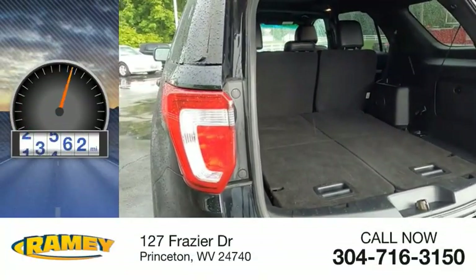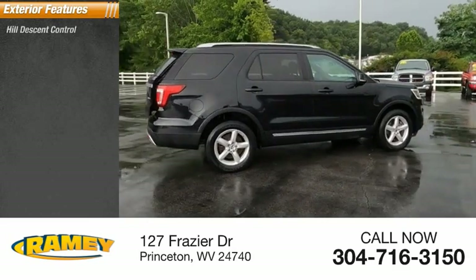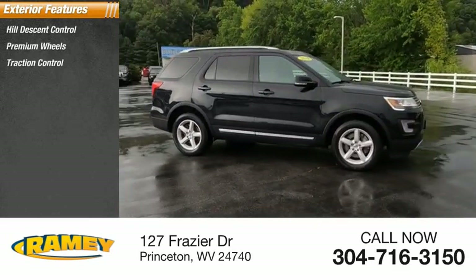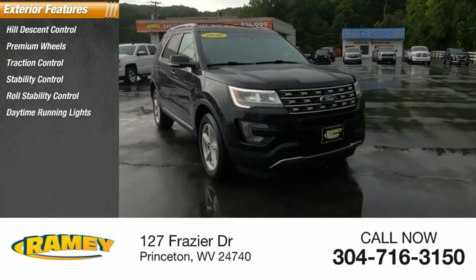This vehicle has less than 80,000 miles. Here are some of this vehicle's great options: hill descent control, premium wheels, traction control, stability control, roll stability control, and daytime running lights.